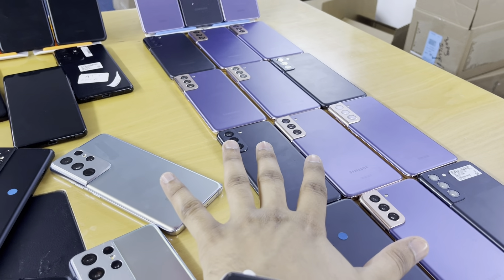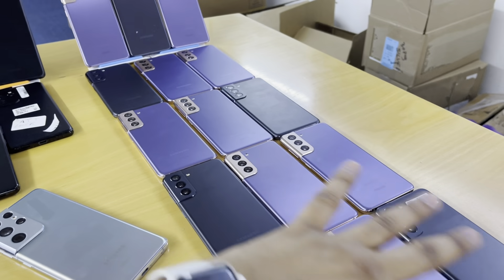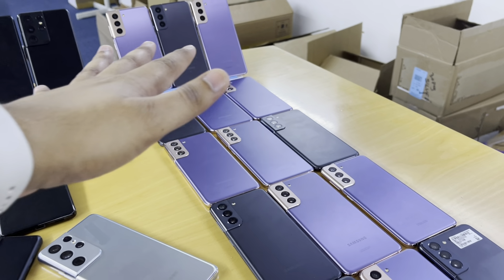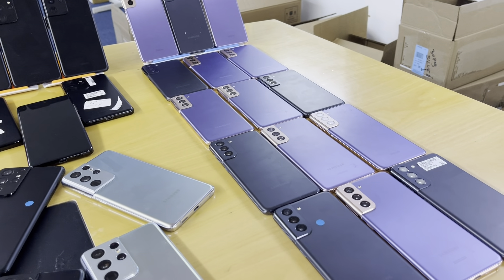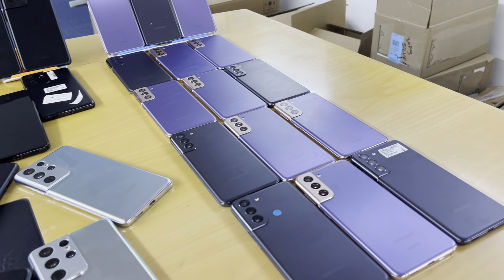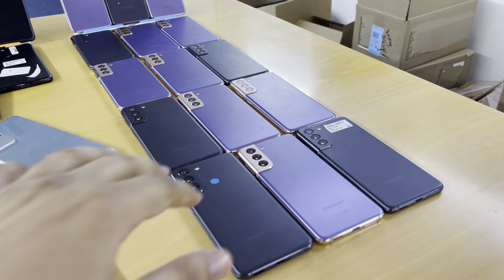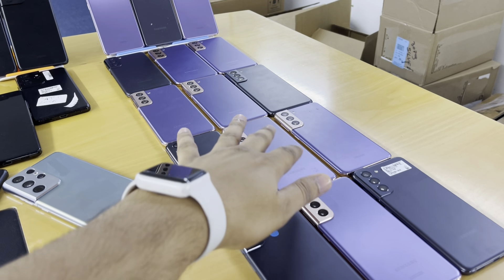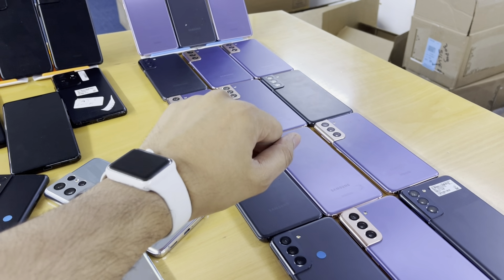On this side we have the Samsung S21 along with other models as well. Watch the full video — I will share the prices. Don't forget to like this video. This device is a 5G device, that's the S21.